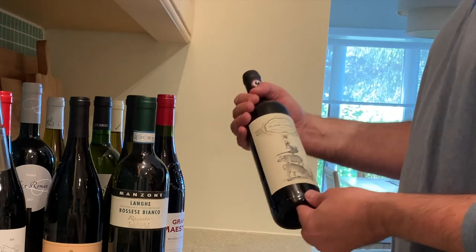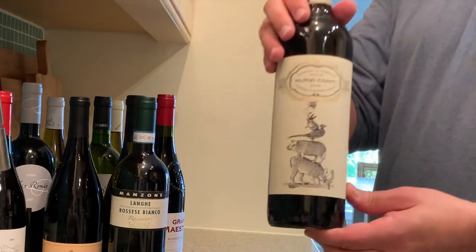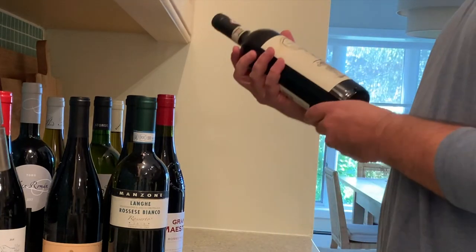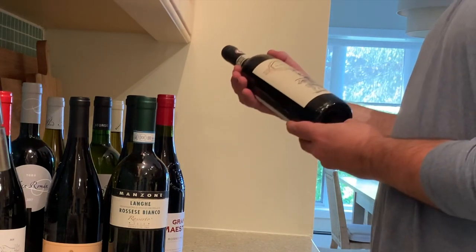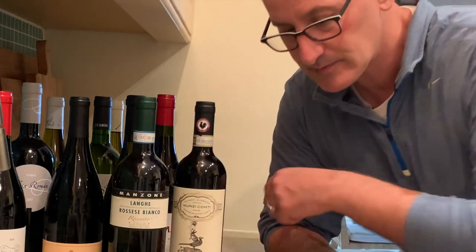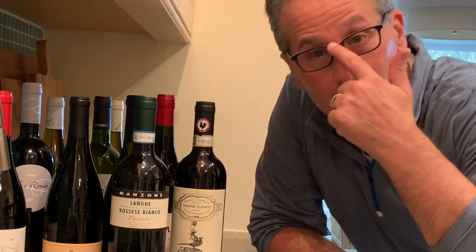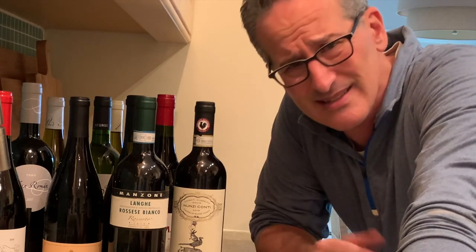And then we have the Nunzi Conti 2019 Chianti Classico — great label with an Alice in Wonderland type vibe, and I'm a big fan of Chianti Classico. You're definitely going to see a few of these on the channel very soon — most of them are wines you probably haven't explored. Thank you for joining, and please like, subscribe, click the bell, and comment. Let me know what other videos you'd like to see, because I've got a lot of wine to drink and I'd like to do it with purpose for you.